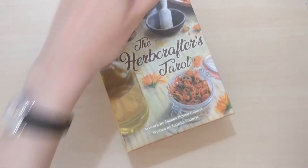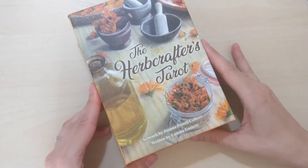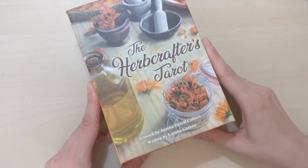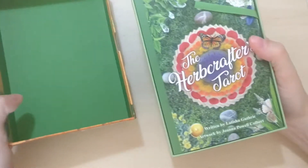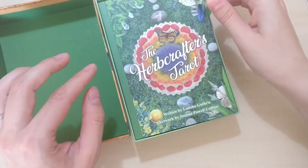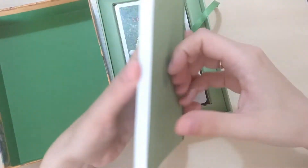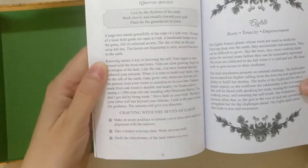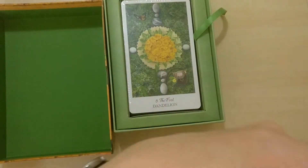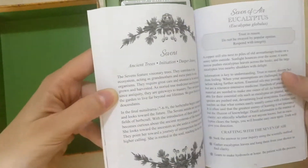I think I saw it somewhere but I really forgot. It looks like this. It's pretty impressive because it's not your regular tarot box. It's a sturdy, nice box with a ribbon. I see how it is — so this is the guidebook. Just smelling the guidebook — my normal thing, don't pay any mind.